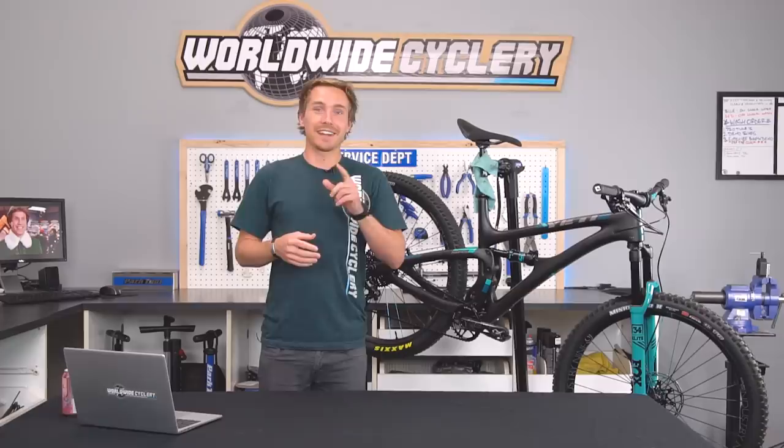When I say I built up a new bike, that's actually not necessarily true. I unfortunately don't have the time to build my own bikes anymore — Liam built this thing. He's the head mechanic in our California shop and he's amazing. I wanted to go over the parts I put on this thing, just to let you guys know what I'm riding and why I chose to ride it.